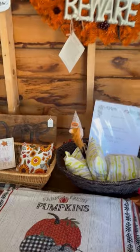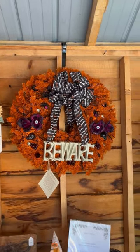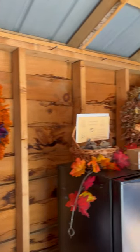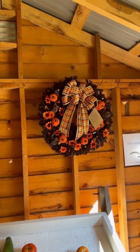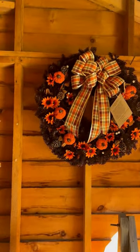Over here are balsam pillows, and then up top we have the Christmas to fall makeover wreaths. I'll just scan through those. Those are real balsam wreaths that were used last Christmas and have been repurposed for the fall season. This one lights up — it's just really pretty gorgeous.